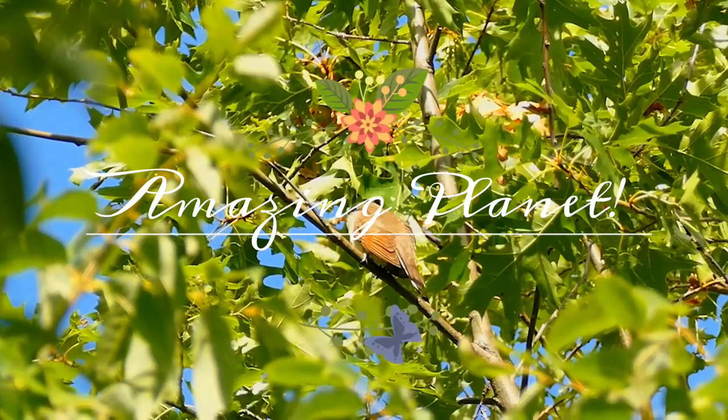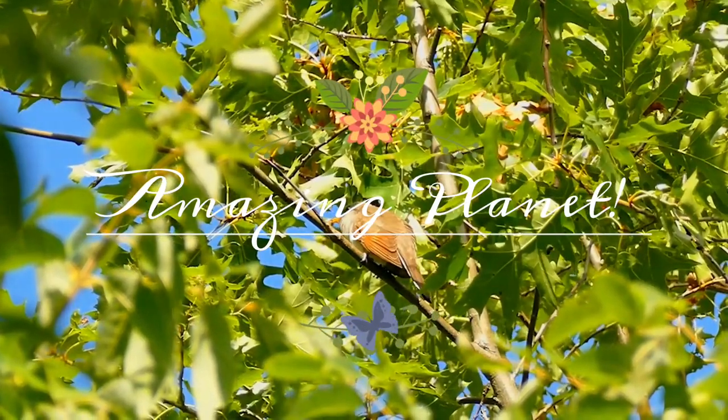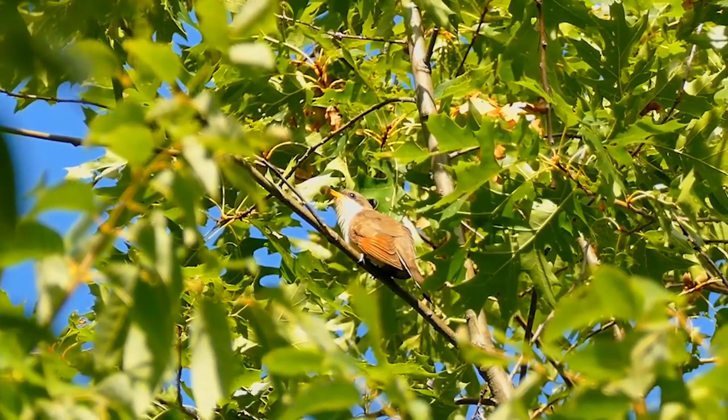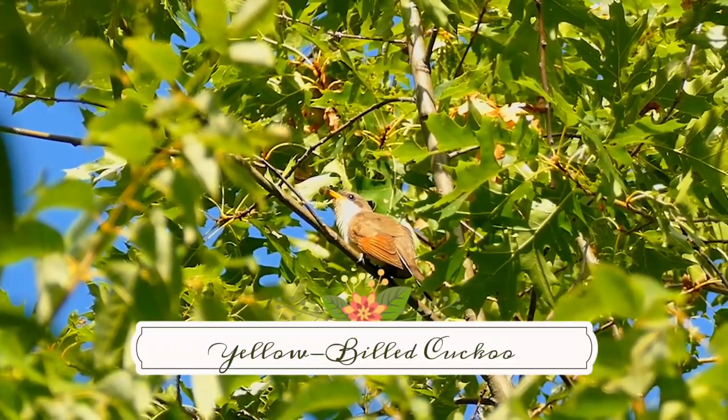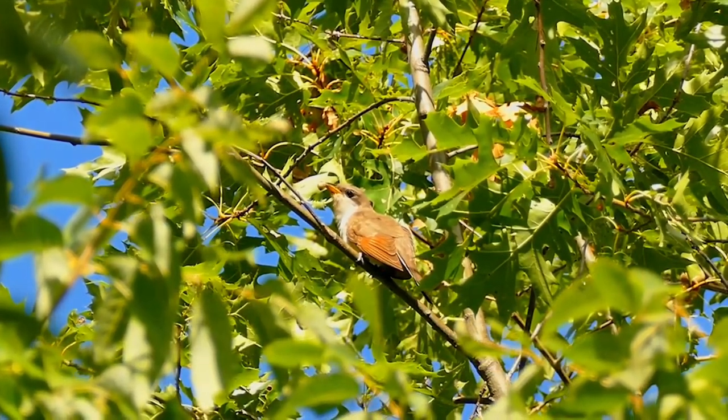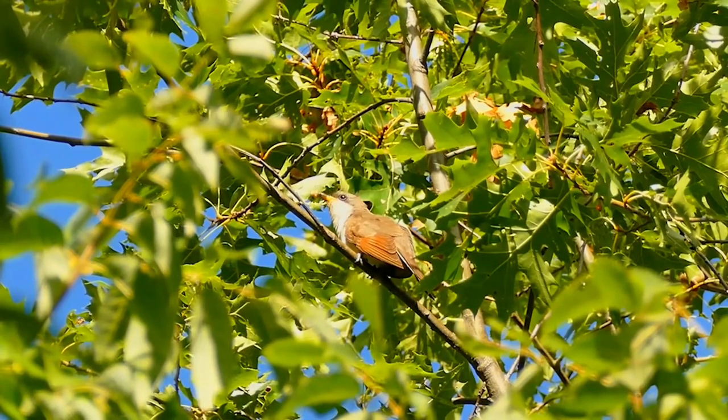Did you know that most hummingbirds weigh less than a nickel? Amazing, isn't it! Let me welcome you once again. The Yellow-billed Cuckoo, Coccyzus americanus, is a cuckoo. Common folk names for this bird in the southern United States are